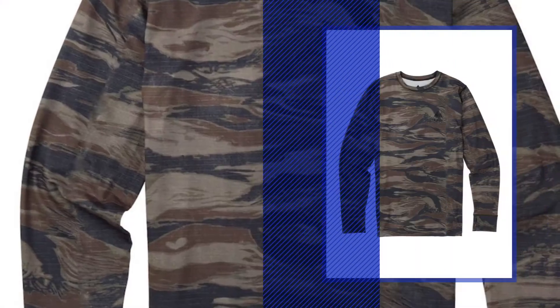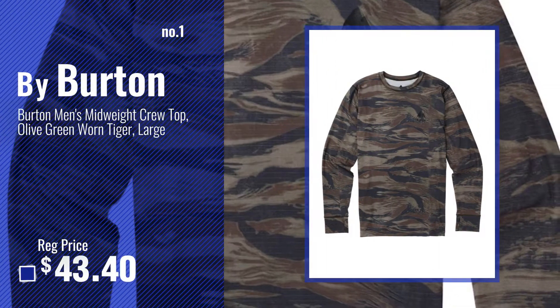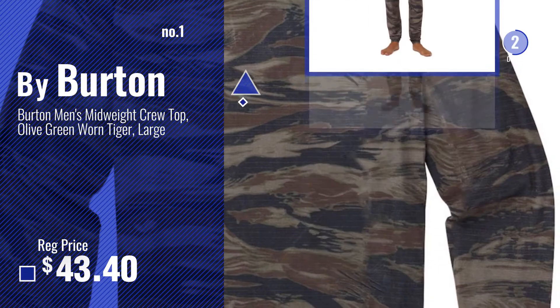Number 1 — Most Popular, by Burton. Watch this video and choose your favorite.